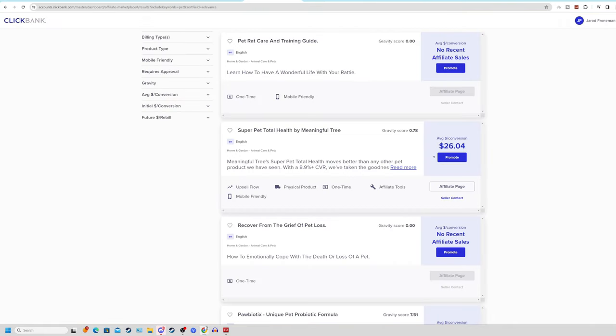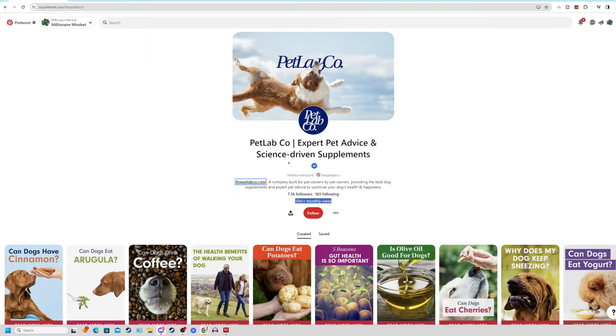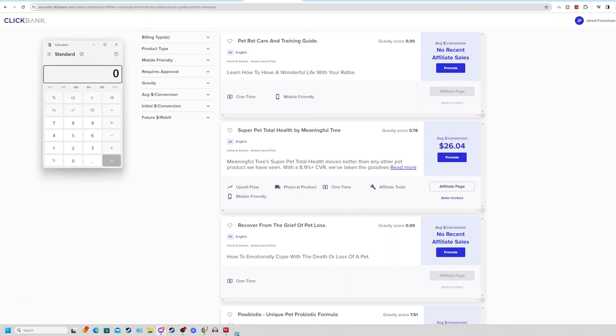Now this may not seem like a lot of money, but when you're a Pinterest page getting 10 million views every single month, even the smallest fraction purchasing this product adds up. Taking $26 times even 100 people of 10 million views — that's $2,600 a month in pure passive revenue through content you hardly put effort into. Even if 500 people purchase, that's over a $10,000 month. I'm not saying you'll get 10 million views your first month — that's not how this works.